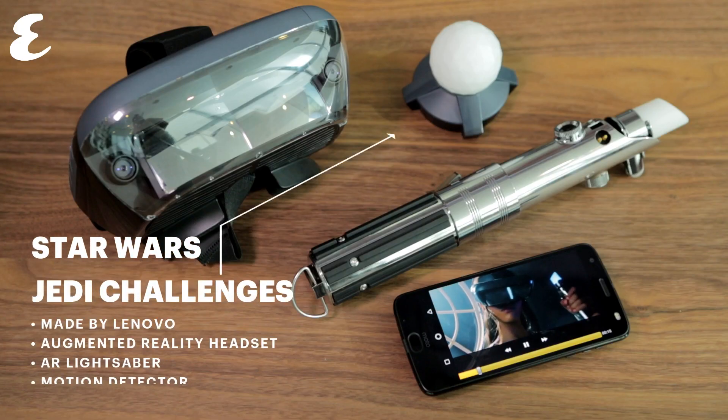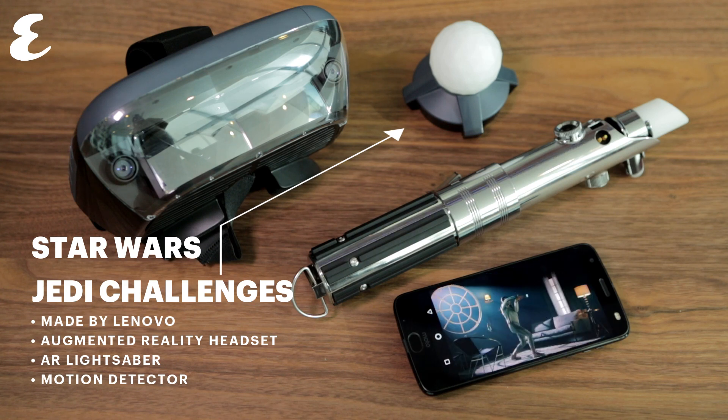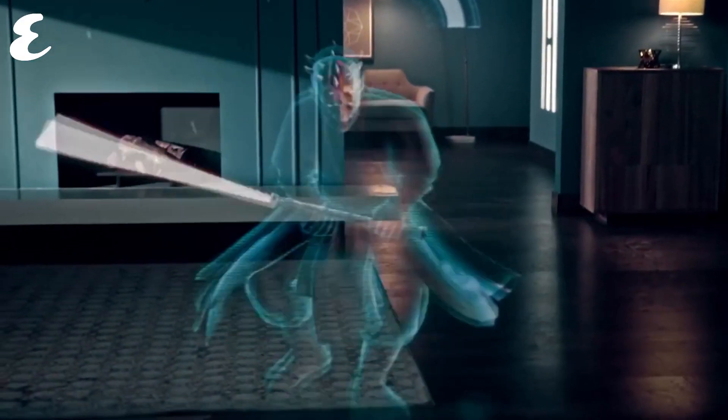There's a lot of talk about virtual reality at the minute, putting on helmets and going inside virtual worlds to have fun, but Star Wars Jedi Challenges is not like that. Star Wars Jedi Challenges, a setup built by Lenovo, is actually all based on augmented reality, or AR. That means instead of removing the world around you completely, it augments the world by putting characters and challenges in whatever space you may be standing in.